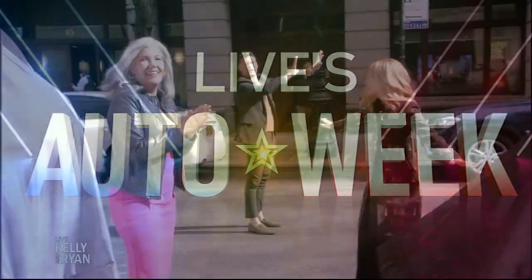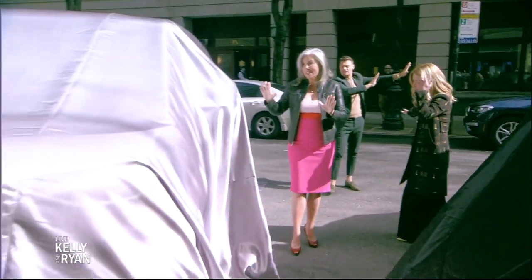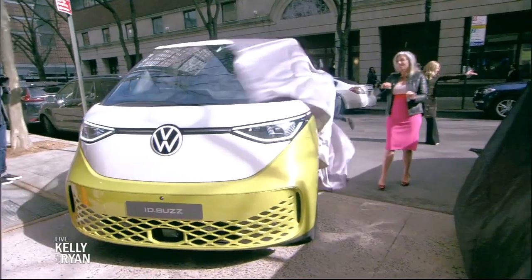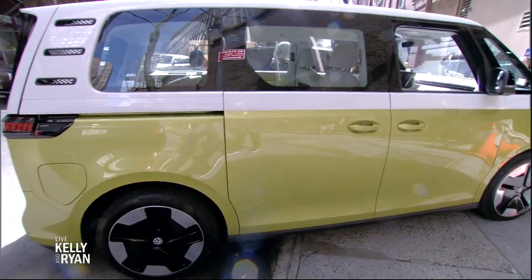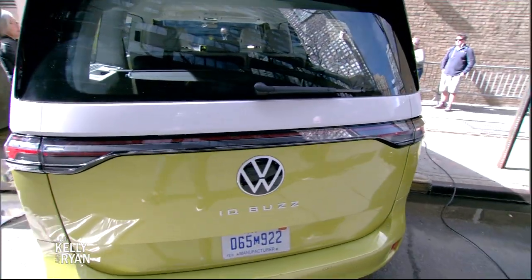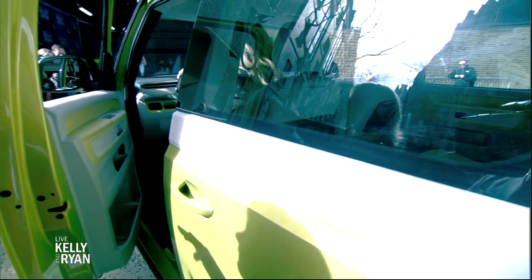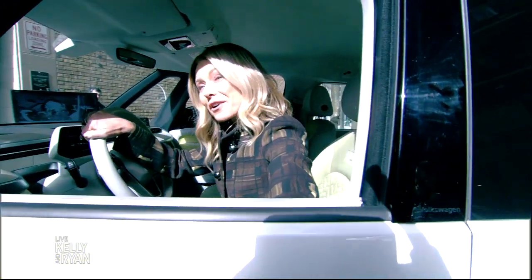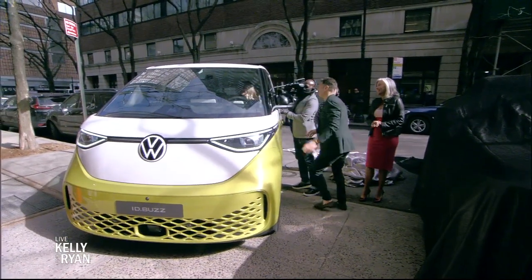We're back! What car is this, Emmy? This is the mystery machine — the new Volkswagen ID.Buzz! This is based off of the super cool old buses from the 70s. This is the Euro version — the one we're going to get will be a little bit longer and have three rows instead of just two. In America, we are obsessed with length!